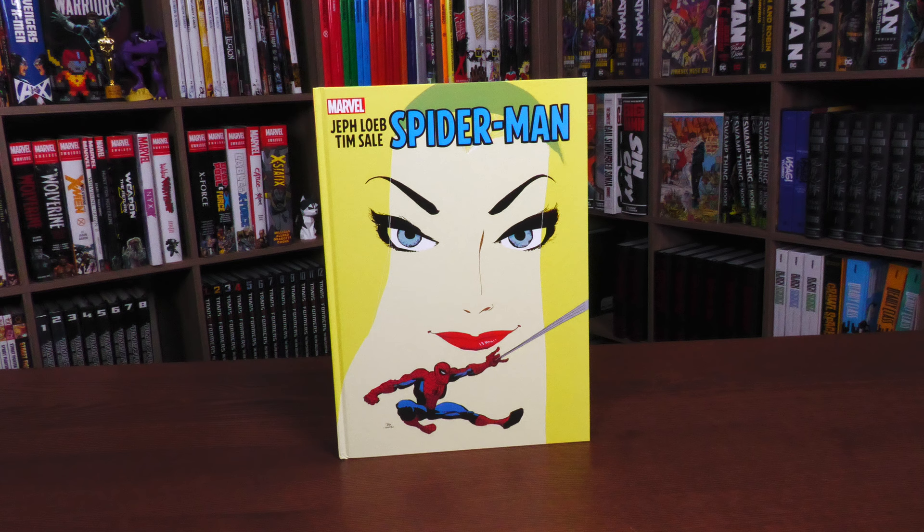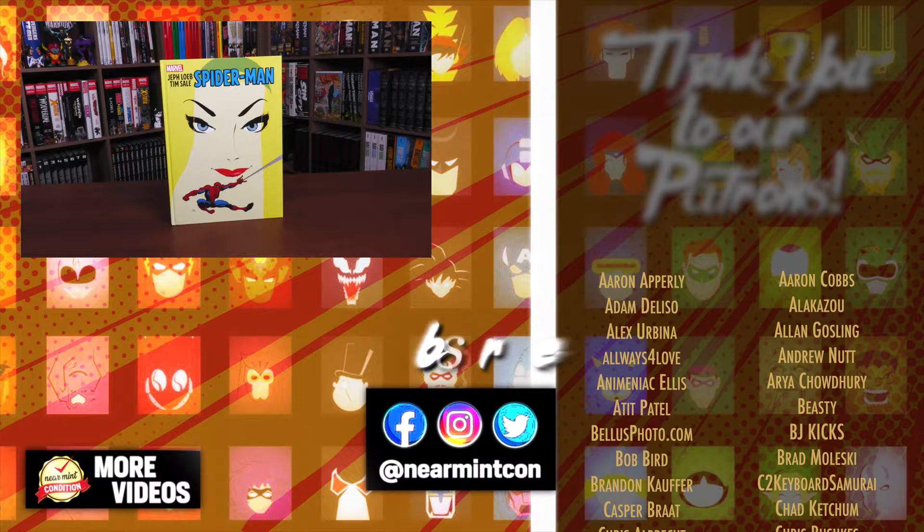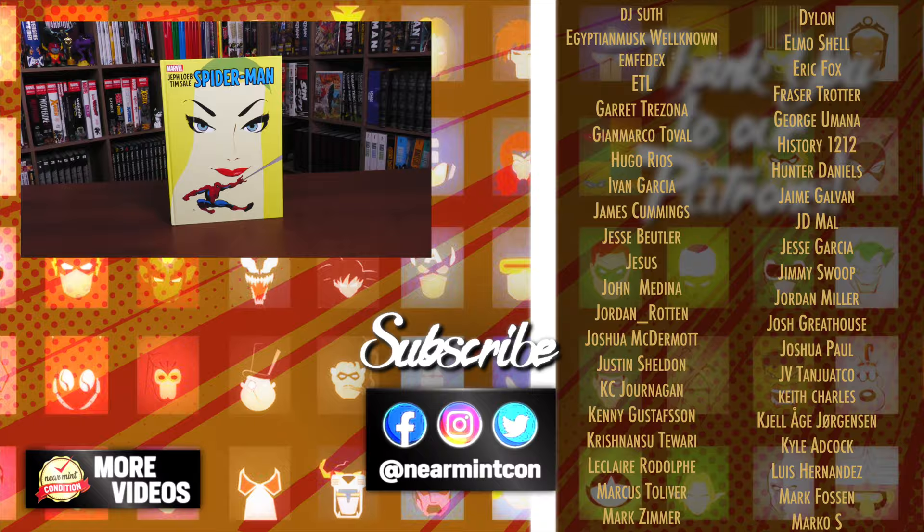Let us know in the comments down below if you are picking this up, if you're picking up the rest of the Jeff Loeb and Tim Sale books in gallery editions, and what other gallery editions you'd like to see of your favorite Marvel stories — or just Spider-Man. Kraven's Last Hunt? Oh yeah, that'd be good. Everyone stay healthy and safe out there. Much love — stay minty.